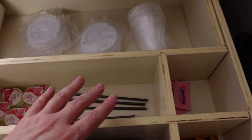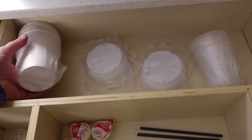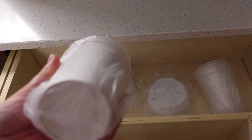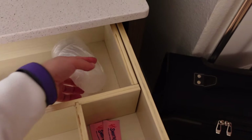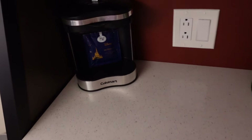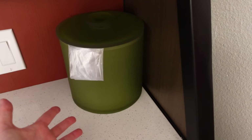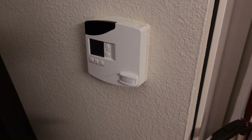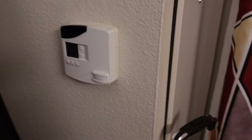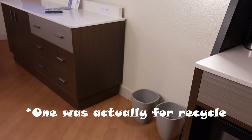Sugar, creamers, stir sticks, straws, sweet and low. I like that their coffee cups are to-go cups, so you can make it in the morning and take it with you. They have the lids for it. Water cups. Of course, they have the coffee maker right here and your classic ice bucket. They also have the air conditioning and heating, and it looks like they automatically set it to 68 degrees for when the guests arrive.